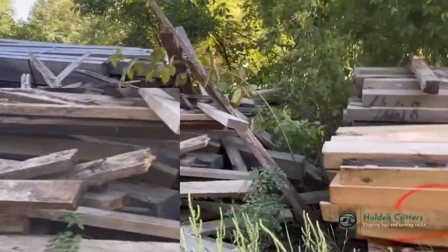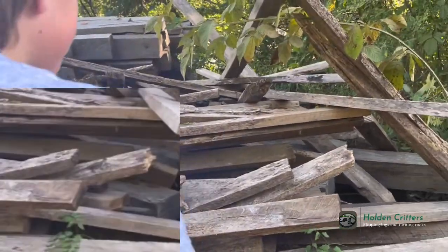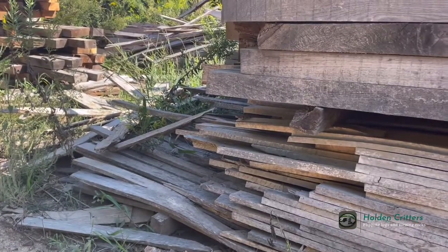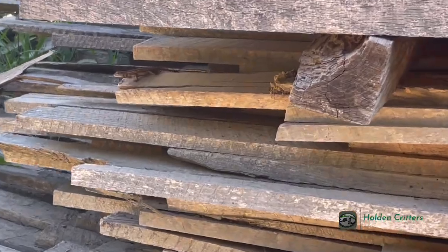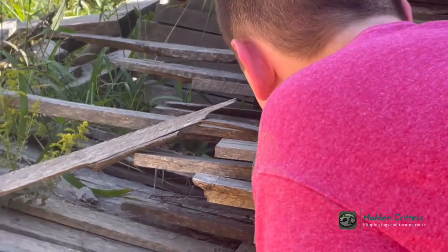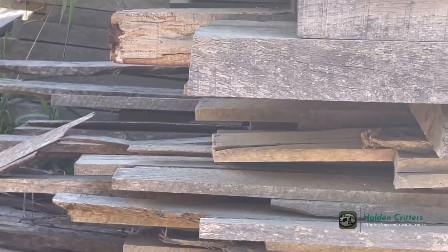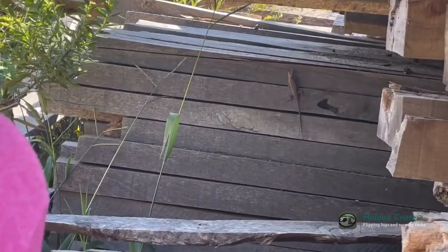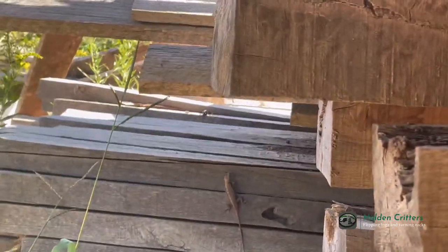Oh my god — we're walking over here and there's a massive fence lizard. We've been seeing massive fence lizards this whole little walk. They're huge, they're massive. Here's another one — let me try to grab this guy. Big fence lizard. Oh, it's a male — I can see its pretty blue belly. It kind of looks smaller the closer you get to it, but that is a really nice size fence lizard. Let me go back there and try to get him.